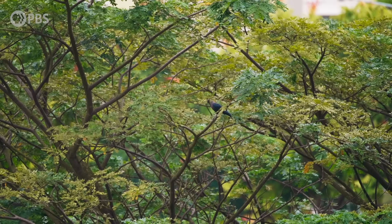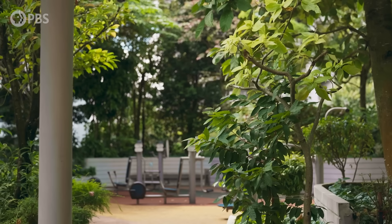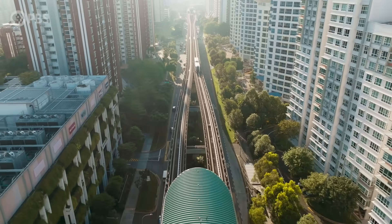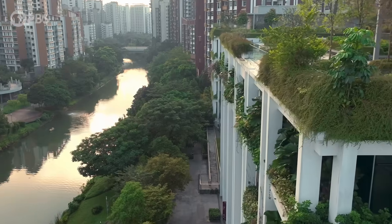Kampung Admiralty, the building Pearl Chi designed, is public housing too. And these places are impressive — the apartments are modern and clean, the amenities are incredible. Most developments are a 10-minute or less walk from public transportation. And of course, everything is draped in greenery, from street level to the tops of the skyscrapers.